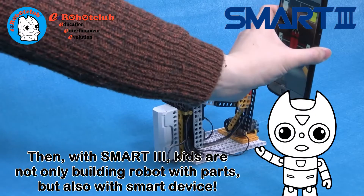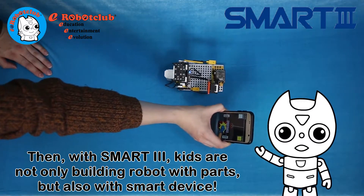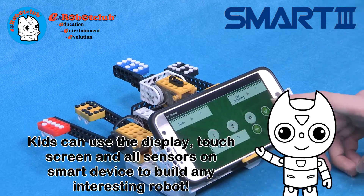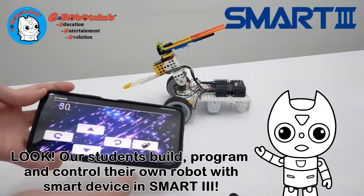With Smart3, kids are not only building robots with parts, but also with smart devices. Kids can use the display, touchscreen, and all sensors on a smart device to build any interesting robot. Our students build, program, and control their own robot with a smart device in Smart3.